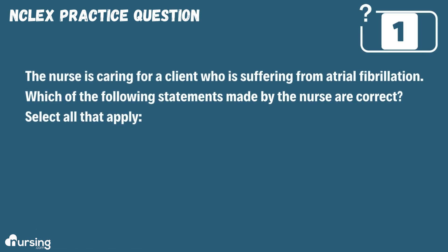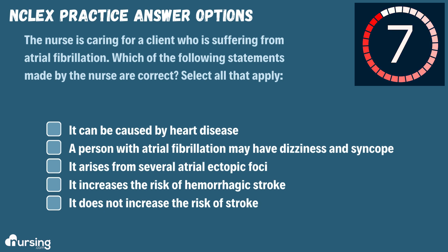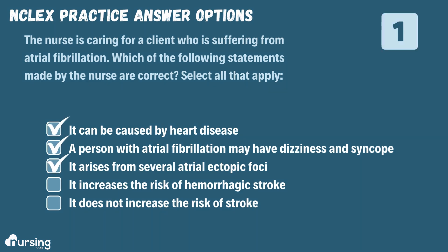The nurse is caring for a client who is suffering from atrial fibrillation. Which of the following statements made by the nurse are correct? Select all that apply. A. It can be caused by heart disease. B. A person with atrial fibrillation may have dizziness and syncope. C. It arises from several atrial ectopic foci. D. It increases the risk of hemorrhagic stroke. Or E. It does not increase the risk of stroke. The correct answers are A, B, and C.